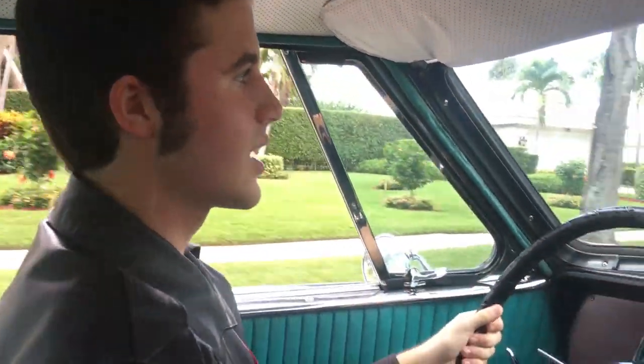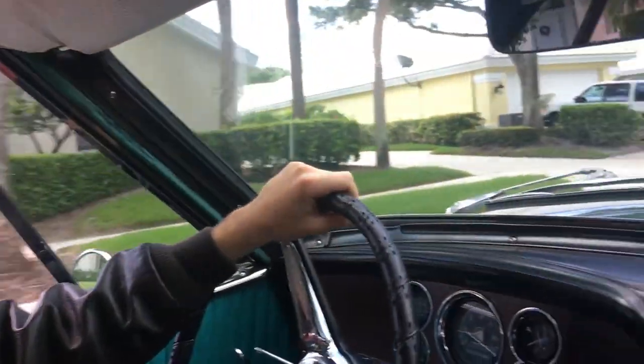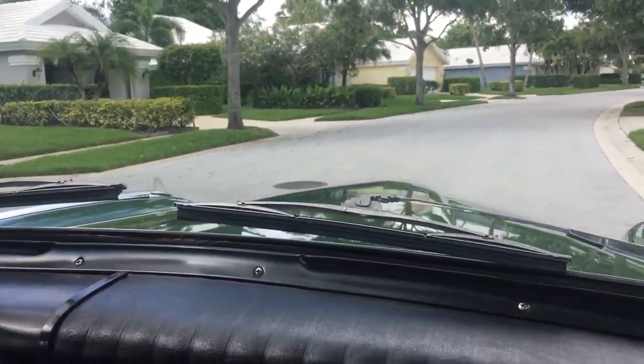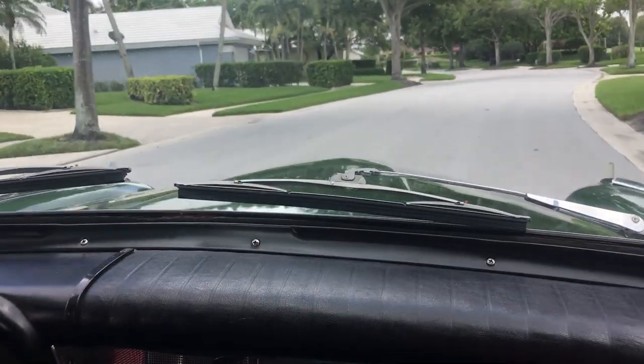This is a remarkable car, and I would like to thank you Scotty Kilmer for the opportunity to use your channel, and to all of you out there for taking the time to learn about an all-too-forgotten car. Now let's head out to the open road, and I'll see you all again shortly.